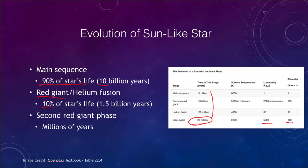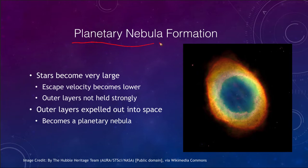As the star becomes larger and larger, it becomes unstable, and the outer layers will be pushed out. What we see is what we call a planetary nebula. The star has grown so large that the escape velocity is much lower and the outer layers are not held very strongly. Those outer layers are expelled out into space due to instabilities. At the center, we have what we call a white dwarf star — the dense core left behind. The expelled outer layers form the nebula around the outside, which will continue to expand outward, eventually becoming seed material for other stars.